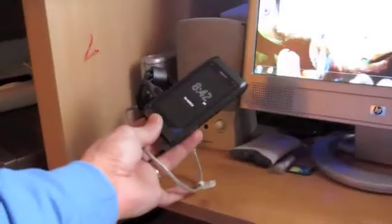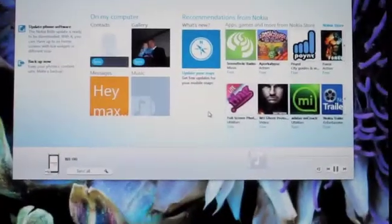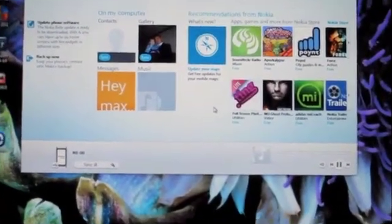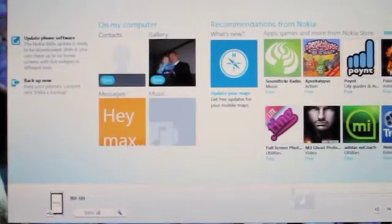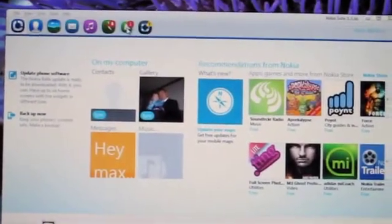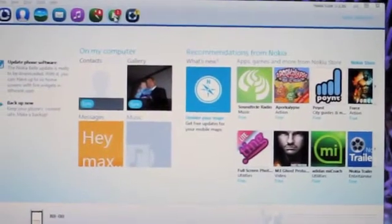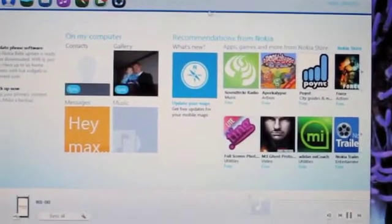Now, I have already connected the N8 to a USB and fired up the — I think they changed the name — it's like Nokia Suite now. Sorry for my language, but it's kind of annoying sometimes. Anyways, everybody's been waiting for this update for quite a while. And I'm sorry I'm doing it through the camera from a screen, but I don't have screen capture.